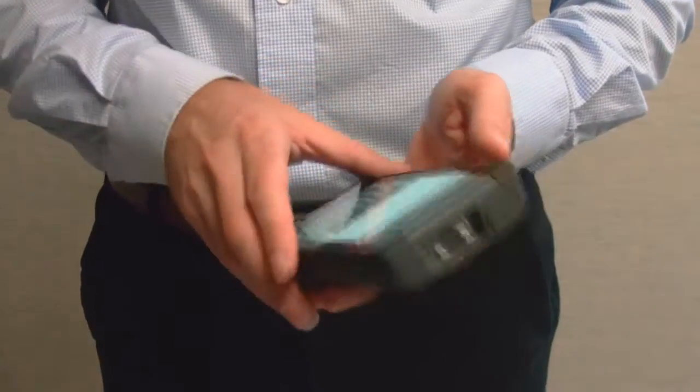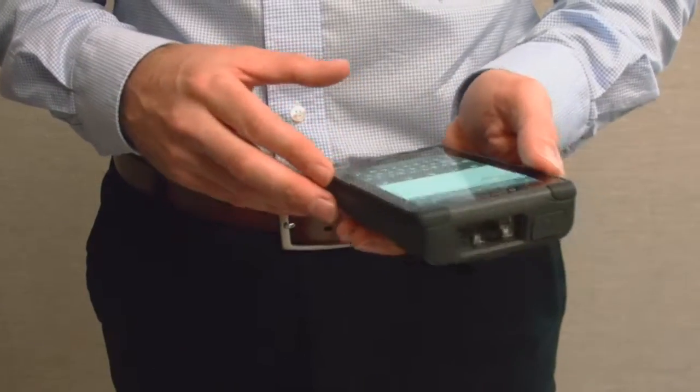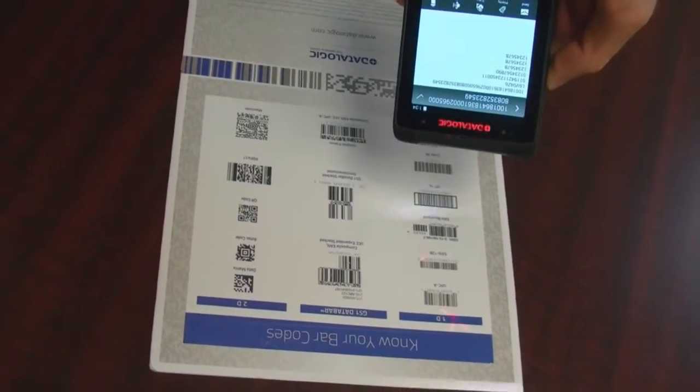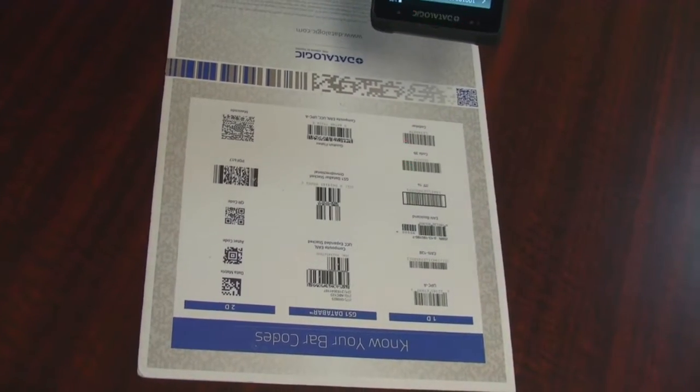It can also be used inside four walls and in a medical environment for applications like specimen collection and materials management. As a true rugged, purpose-built device ideal for Wi-Fi environments or field service outside four walls, you can utilize the phone and data capability offered by AT&T.